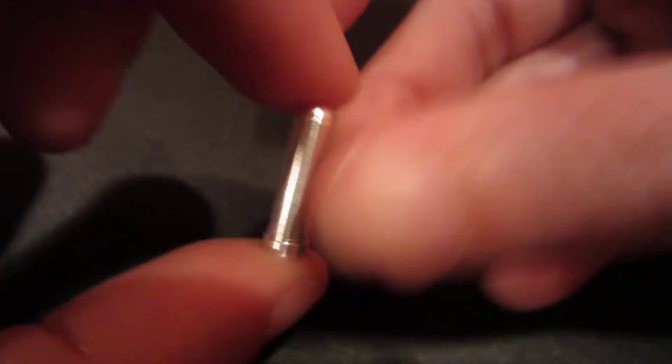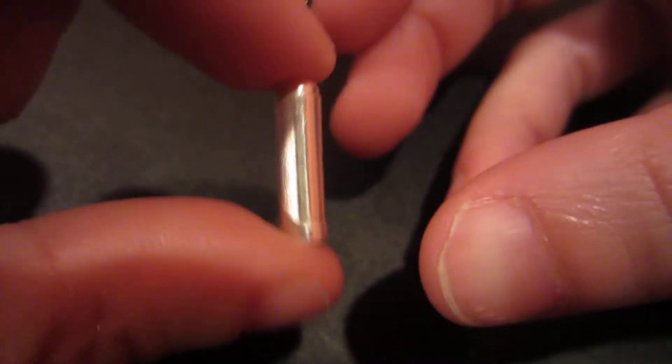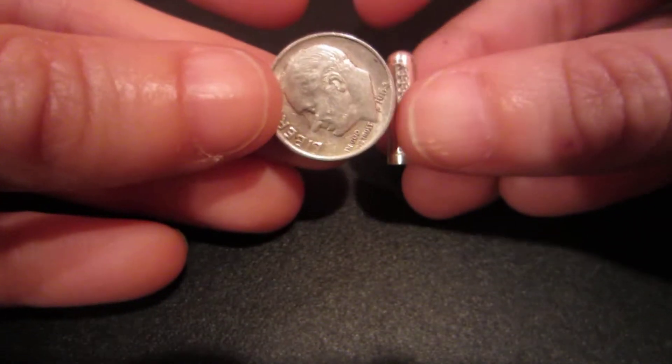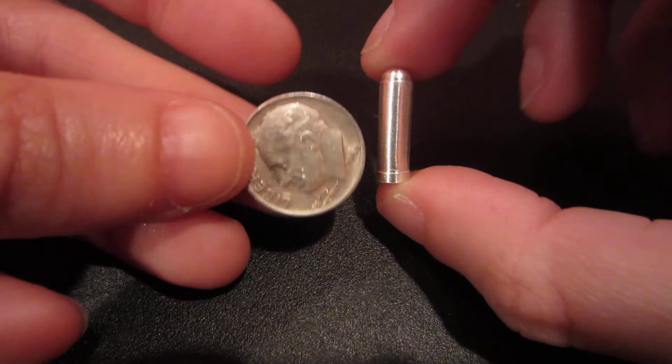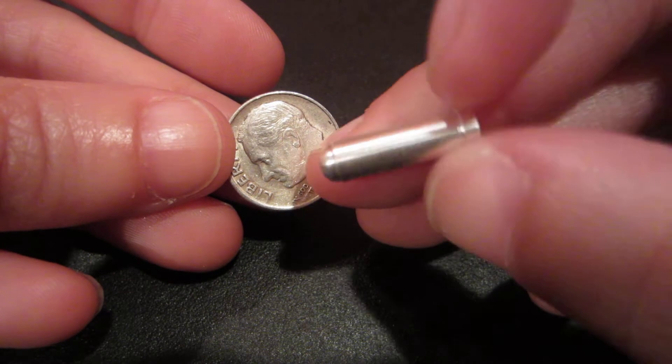This little guy is a silver bullet — it's only one-tenth troy ounce. If you want to see it next to a dime, you can see it's not that big at all, but it's a cute little guy.